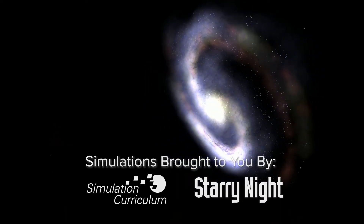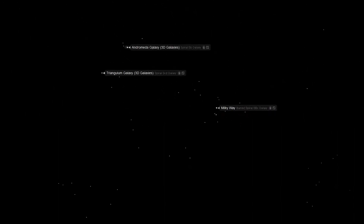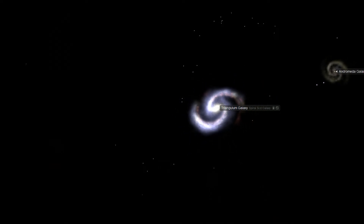the Triangulum Galaxy, is the third largest member of the local group of galaxies behind the Milky Way and Andromeda galaxies. At 2.73 million light years away, M33 is one of the most distant objects visible to the naked eye and is potentially a satellite galaxy of the larger M31 Andromeda Galaxy, and may have interacted with the Andromeda Galaxy gravitationally in the past.